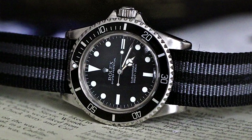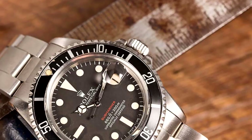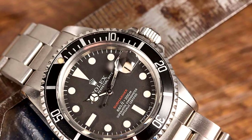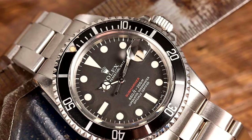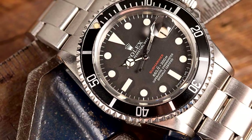Perhaps the best-known diver's watch came from Rolex: the Rolex Submariner, the result of Rolex's advancements in the waterproof watchmaking industry. Still today, after more than 60 years, the watch retains its characteristic dial and bezel along with a three-link stainless steel bracelet.